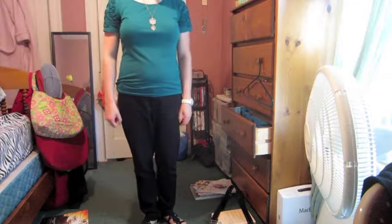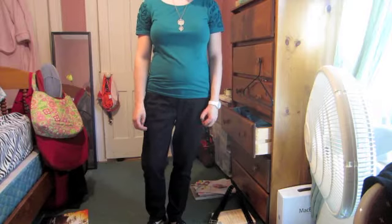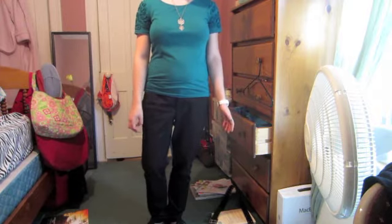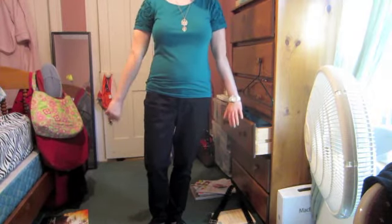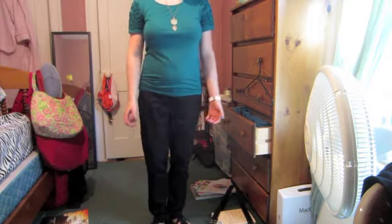Hi guys, so this is my outfit of the day. This is the outfit I wore to work, and for those of you who don't know, I started a new job this week — I'm working in an office doing computer work. Originally I thought I would have to dress business casual, like slacks, nice shirt, dress shoes, but it turns out I found out that I don't have to dress like that and I can dress more casual. So this is the outfit I decided to wear today — it's much more casual than yesterday.